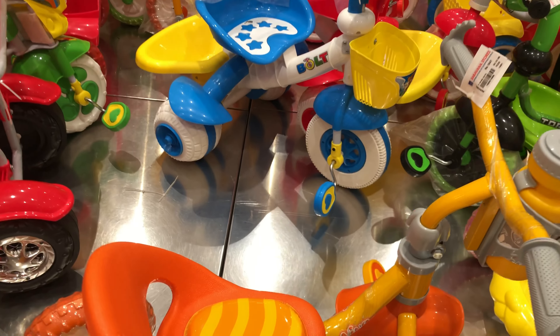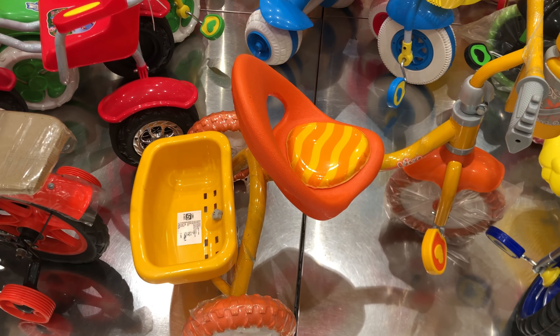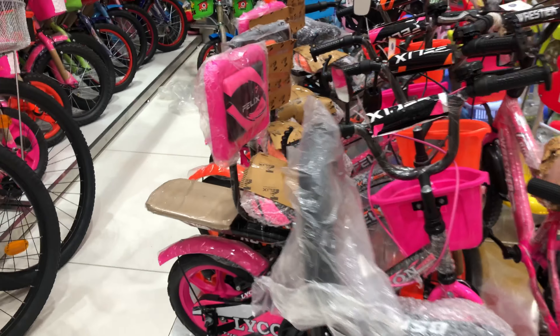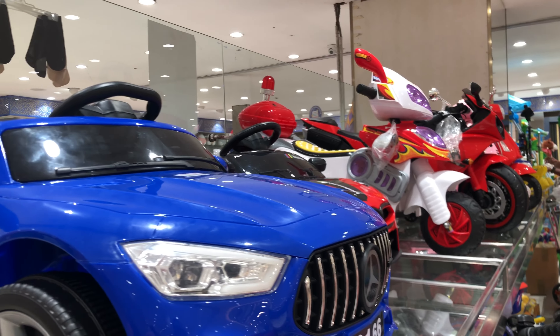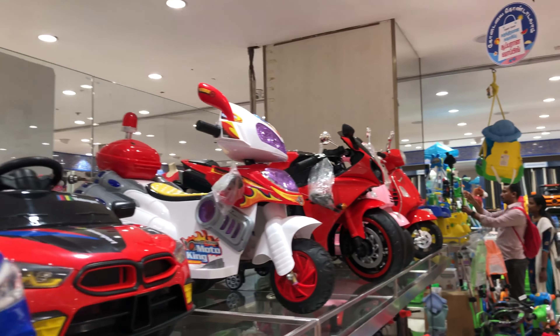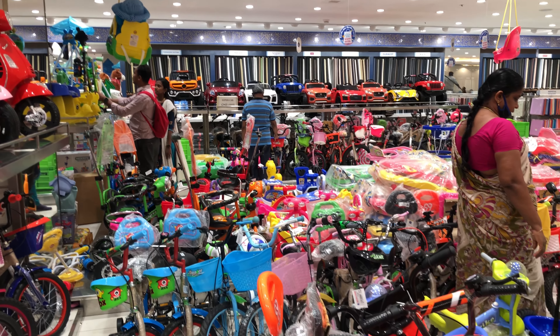There are many clothes, and they are cheap. For example, there are gift items, so they are cheap. For children's clothes, we have a little bit of a dress. That's why I'm going to go to the Poro Sarvana store.